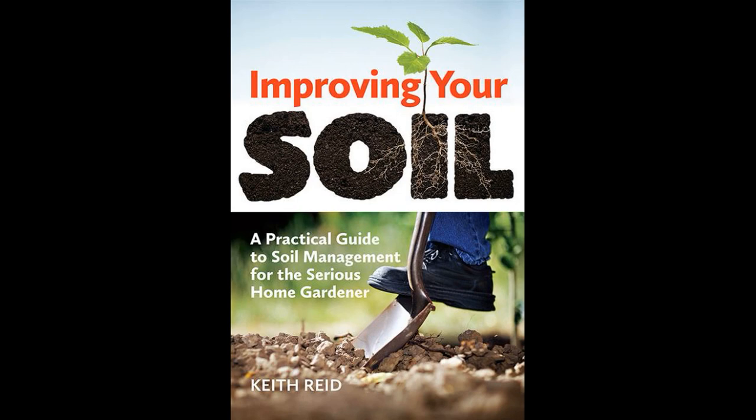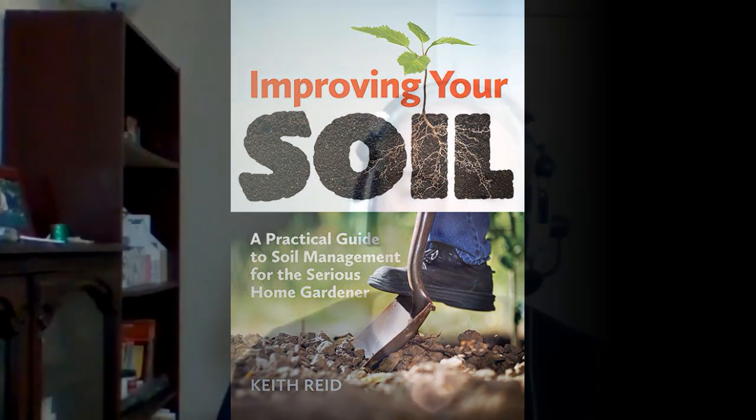Hey, it's Greg here. This is a little teaser excerpt from the full interview I did with Keith Reed, author of Improving Your Soil. In this little bit we talk about worms and what they're doing in the soil. This is going to be available for download on my website MaritimeGuardener.com on April 4th, and the whole interview will be in video format on YouTube the following day, Sunday April 5th, 2020. Hope you like it.